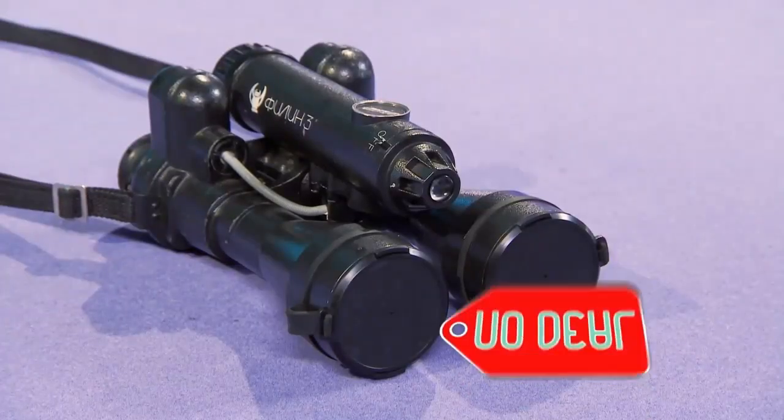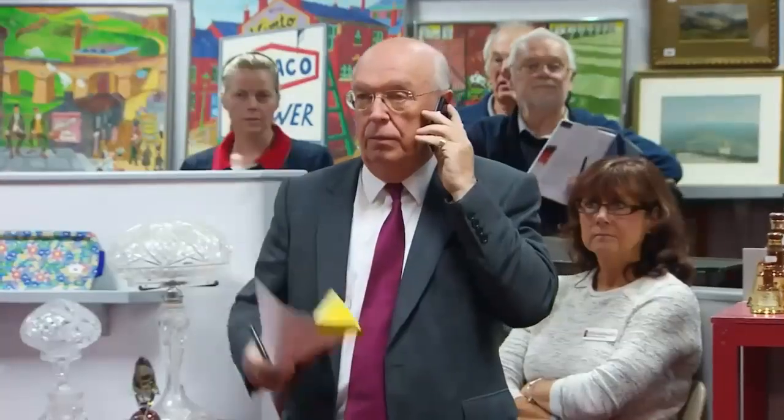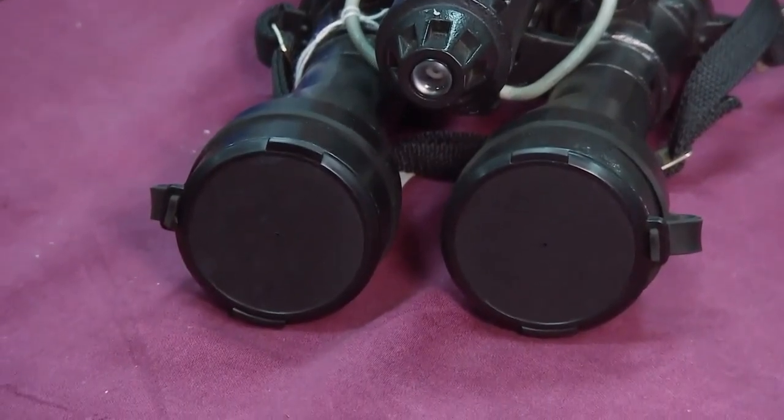Jo agrees David's advice is spot on. Anna decides to go to auction. At the saleroom, the reserve is set at £40 — which sounds very inexpensive, but it's a specialist item and you have to want to buy it. The auctioneer notes it's a pair of 20th century Russian 4x48 night vision binoculars — unusual. 'We're in the dark as well. We're just guessing.'